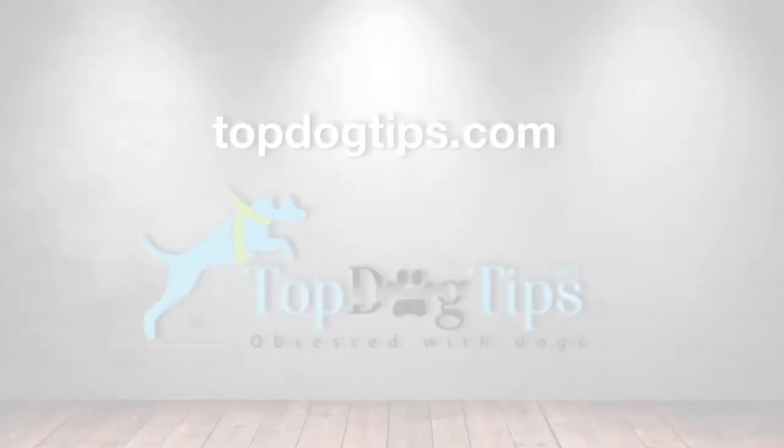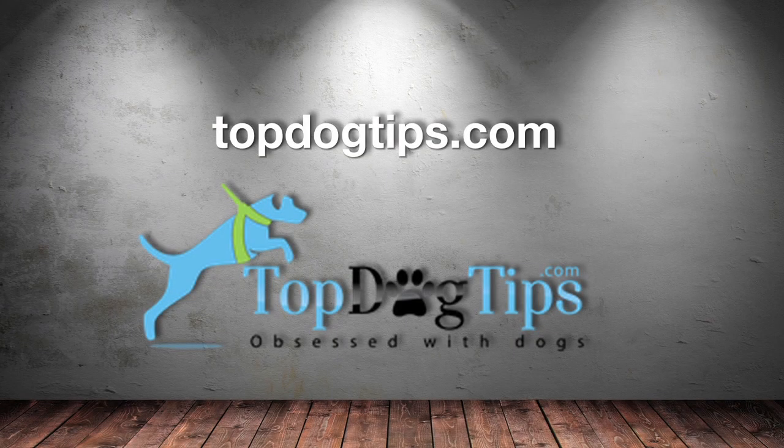Scoop it up! For more detailed information on our top 5 picks, please visit the link in the description.